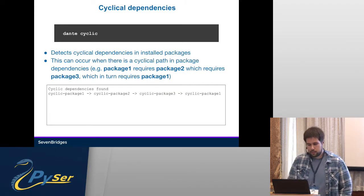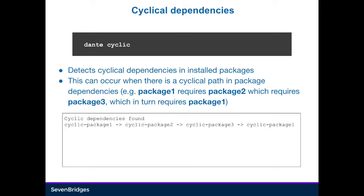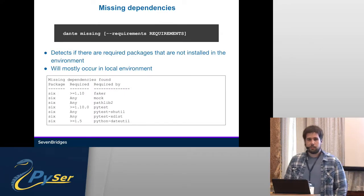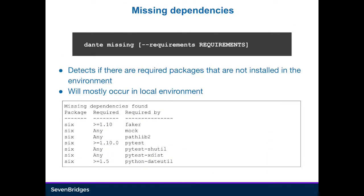Cyclical dependencies are when package 1 requires package 2, which requires package 3, which then requires package 1. Dante will detect them and display the paths by which it found them. Missing dependencies are those packages that are not installed but are required by your environment. This can rarely happen in anything but the local environment, but it could happen if something has been changed and not propagated properly. For example, if we uninstall six from Dante's dependencies, it will show you: missing six, and the versions required by every other package that requires it.